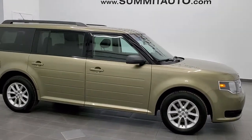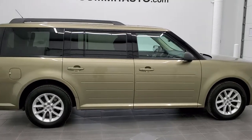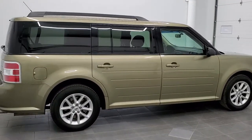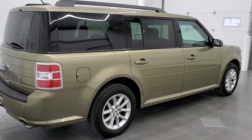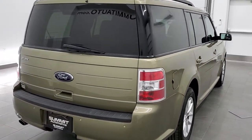This is stock number 11178A. We are here at Summit Automotive in Fond du Lac, Wisconsin, your new and used SUV headquarters. Today we are checking out this super clean 2013 Ford Flex SE front wheel drive.